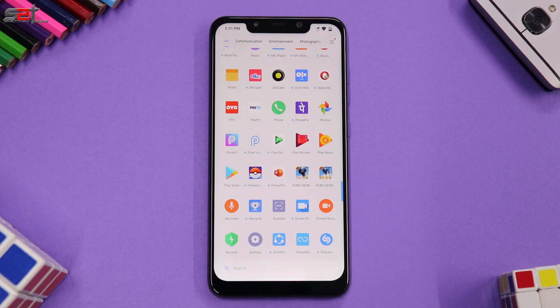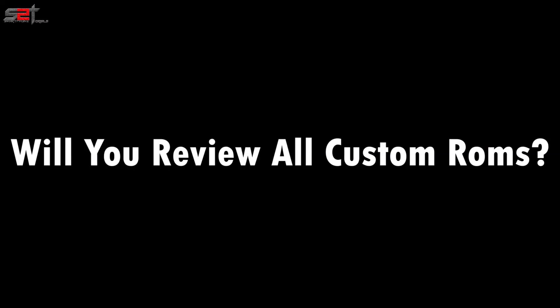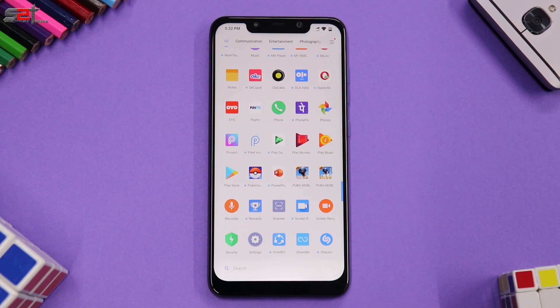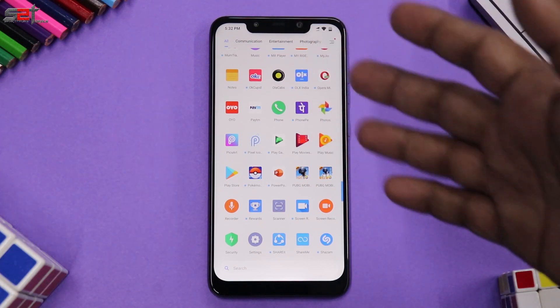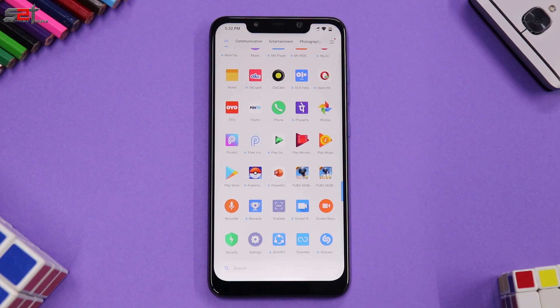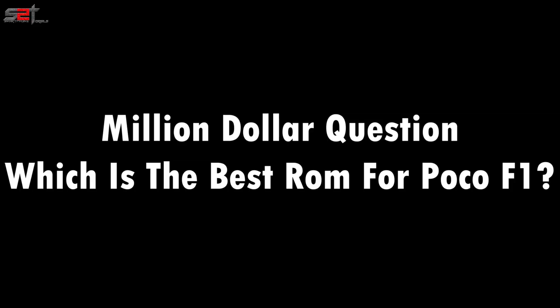Will I review every ROM? Not exactly. The channel works in two phases: first is an install-and-preview video where I install the ROM on camera and share the first impression; if the ROM is worth it or gets lots of comments, I then do a full review using the five-point system. On overnight charging — this is a myth not just for the Poco F1 but for many devices. I've been charging phones overnight since the Nokia N93/N97 days and never had a battery problem. I leave my phone connected to a Mi power bank overnight and there are no issues.